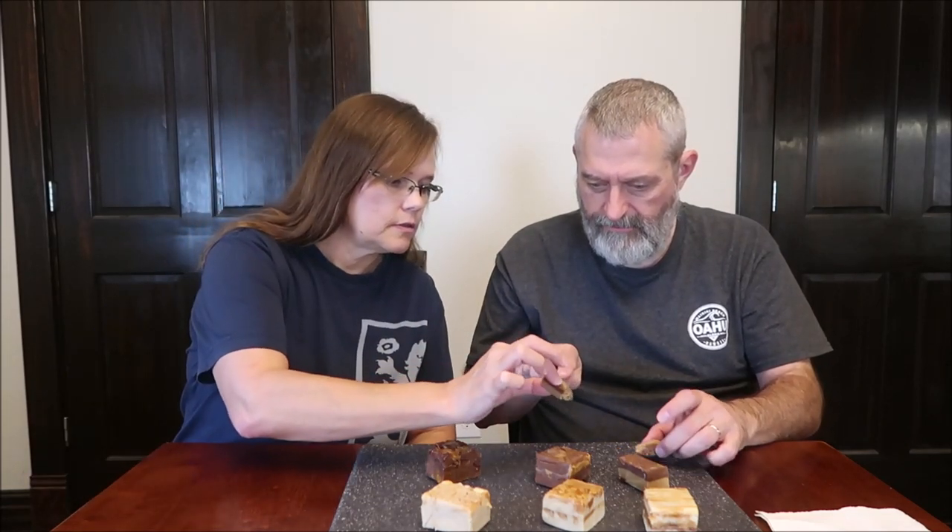The first one we're going to try is the peanut butter chocolate, because that seems like the most basic — just classic. It's milk chocolate fudge layered on top of peanut butter fudge. This one's very soft. The top is like traditional fudge, but the peanut butter part is very soft.